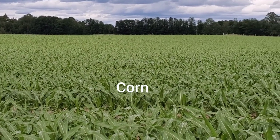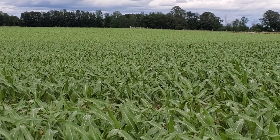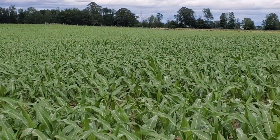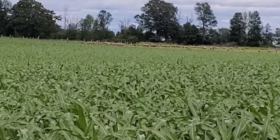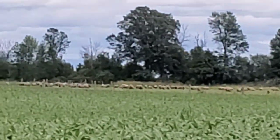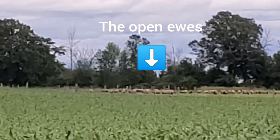The cornfield is luckily a drought tolerant crop so it also seems to be doing well despite the lack of rain. If I zoom in in the distance you can see those are our dry ewes — our Suffolk ewes — out grazing in the pasture.